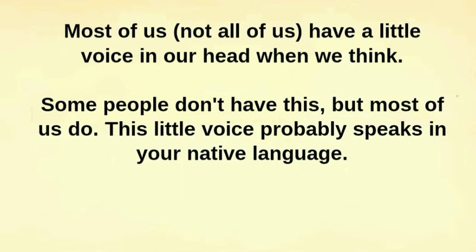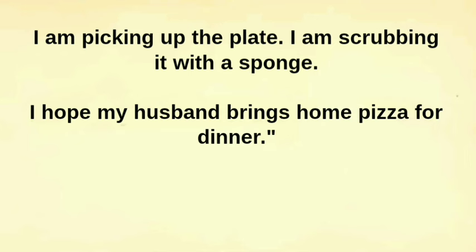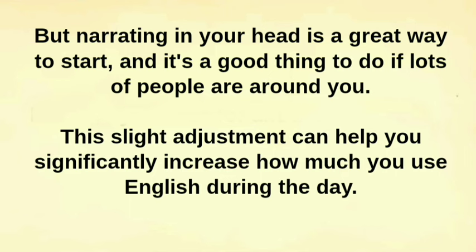Most of us — not all of us — have a little voice in our head when we think. This little voice probably speaks in your native language. See if you can come up with an English alter ego for your inner voice. If you can't find that inner voice, you're going to have to speak out loud: 'I'm watching TV. I am washing the dishes. I am picking up the plate. I am scrubbing it with a sponge. I hope my husband brings home pizza for dinner.' I really recommend speaking out loud because you need to practice creating new sounds and feeling how words are formed in the mouth. But narrating in your head is a great way to start, and it's a good thing to do if lots of people are around you.